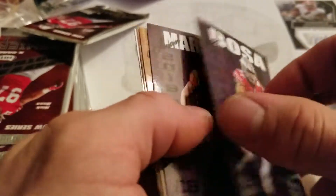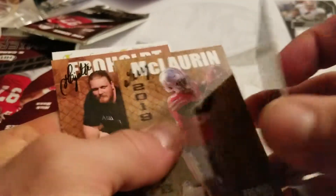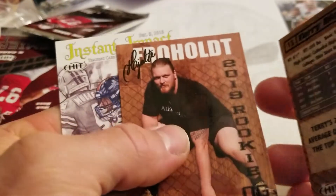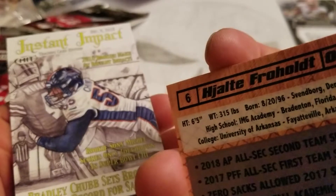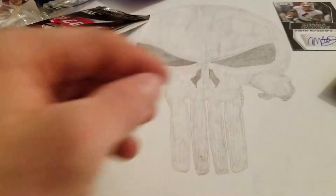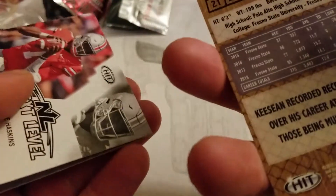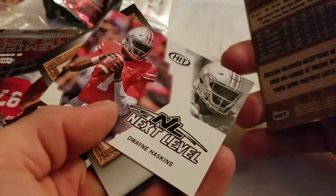We've got a Nick Bosa — heard of him before. Inman Marshall, Terry McLaurin — pardon me, I said Jerry at first. This guy I can't pronounce his name. This is Bradley Chubb. Quite a bit of these packs — I am not a fan of these so far. Drew Lock, Jerry Green, Keyshawn Johnson, Dwayne Haskins, Will Greer. Well, at least we've got something different at the end of that one.